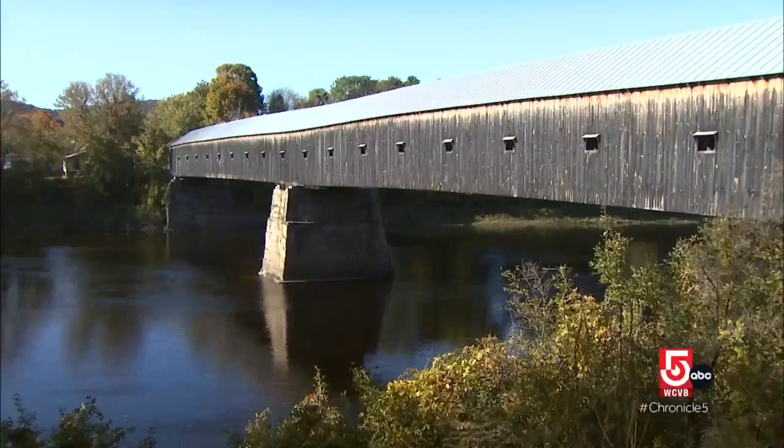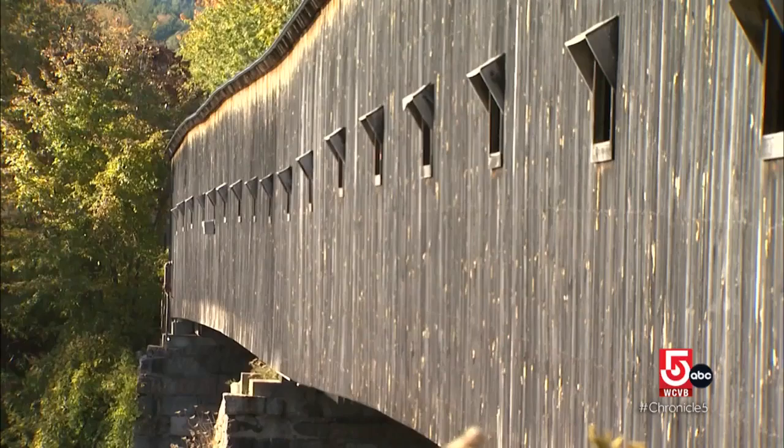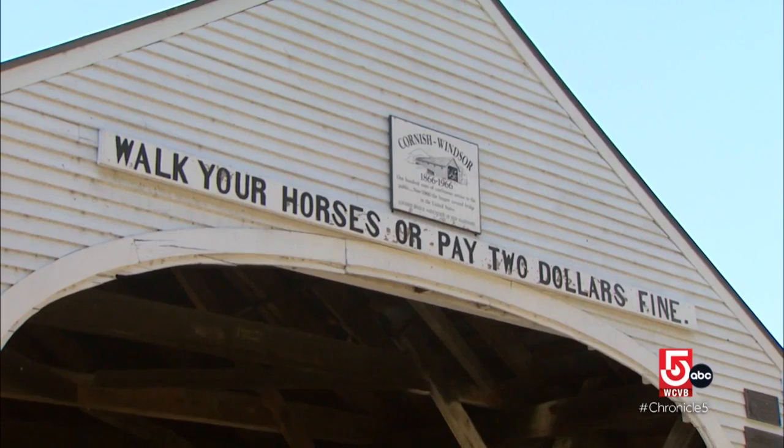It's also where New England's longest river is spanned by the nation's longest covered bridge. Built in 1866, the Cornish-Windsor Bridge still bears a sign warning travelers to walk their horses or else. The Connecticut River defines the border between New Hampshire and Vermont.